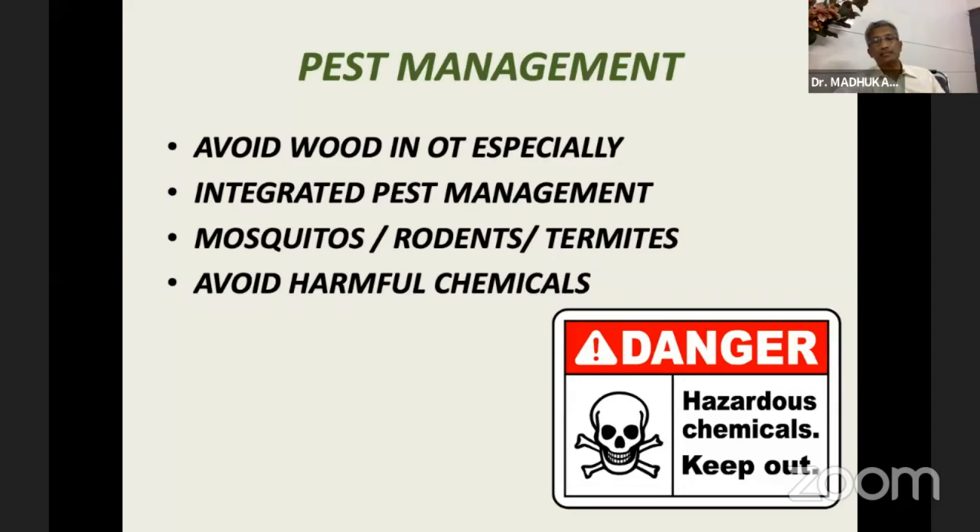Regarding pest management, we have to avoid wood in the operating theatre, as you all know, because that attracts insects and termites. The integrated pest management used in our facilities — directed at mosquitoes, rodents, and termites — should avoid harmful chemicals which stay in the environment for many years as residues, which we indirectly ingest. We have to go for organic ways of dealing with pest management.